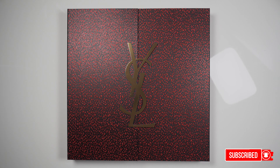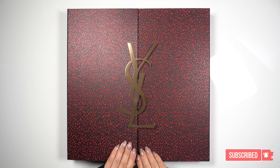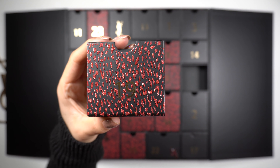Hi lovelies! Today it's the 19th of December, and here we have the lovely YSL Beauty Advent Calendar 2020. Open this up, and today it's drawer number 19. Let's take it out and see what's inside.